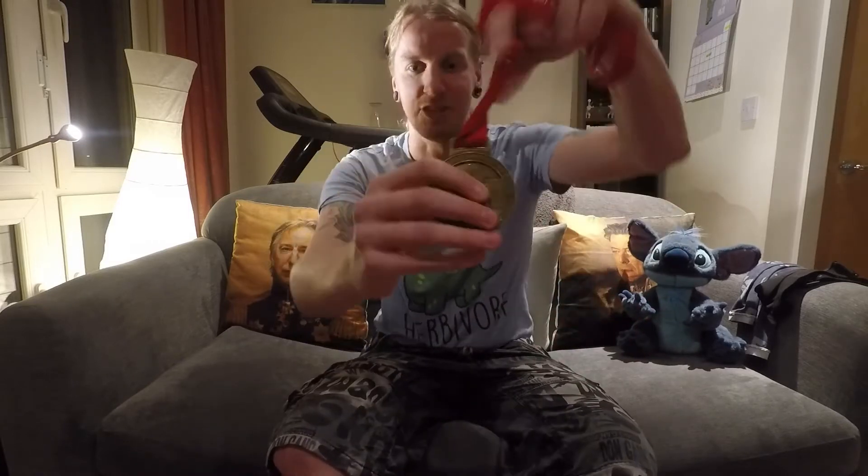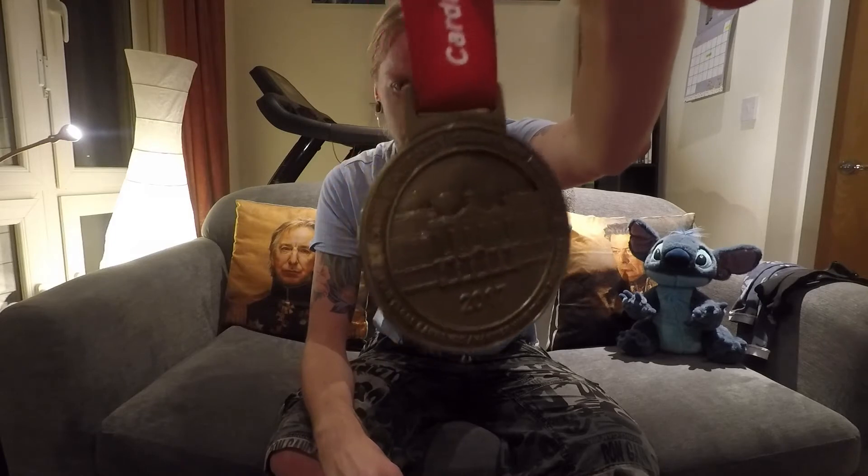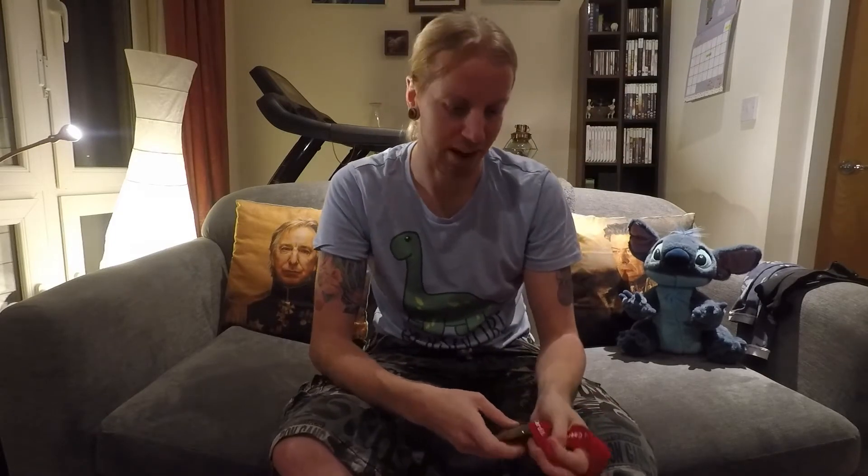I shall talk about this year's medal, which is the traditional Cardiff Half Marathon medal. It's okay, but considering how Newport did on the medal front this year and last year, you would think they would up their game a bit, considering it costs a bit more than a Newport Half Marathon. But maybe next year they'll be a bit more adventurous with the medals.